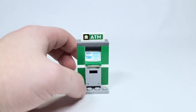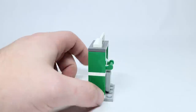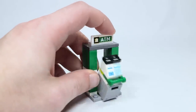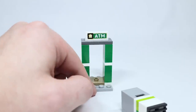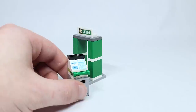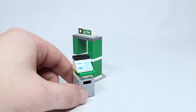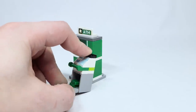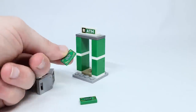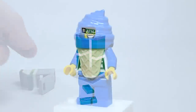Here's the ATM — it's in the same color scheme as the big bank also included in this wave of City sets, which is a cool touch. It's very simple with a sticker on top. It sits on a jumper plate so you can remove it. There's a cash register or ATM print on there, and inside you've got two $100 bills, which is typical for LEGO City sets.